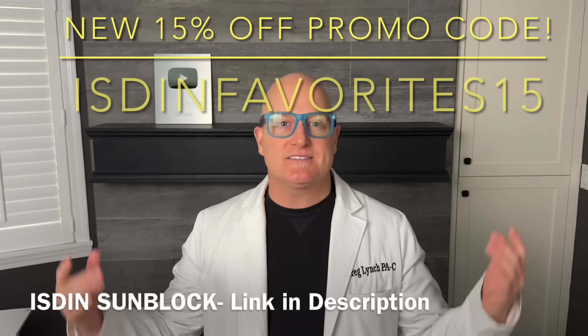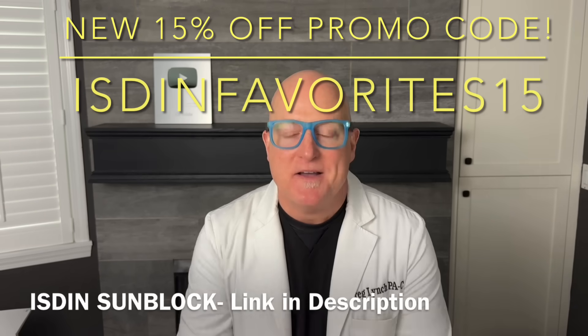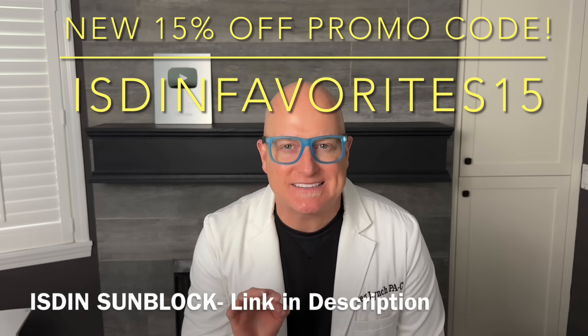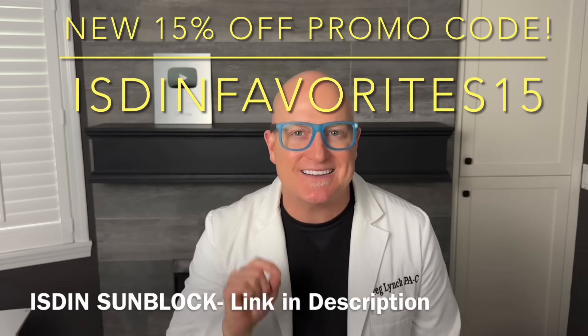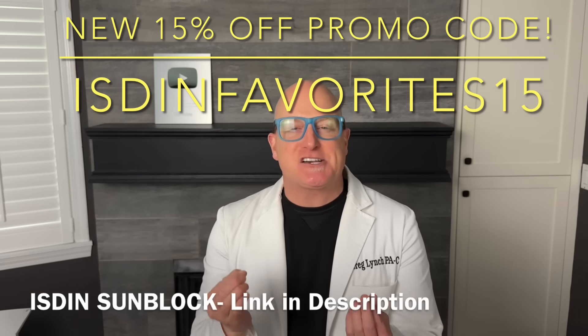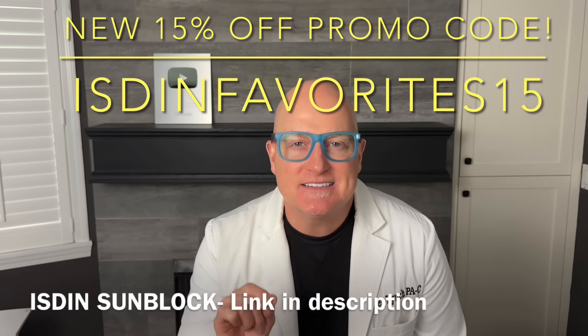Why is it the best? Medical grade, 100% mineral ultralight emulsion melts into your skin. Their scientists micronized zinc oxide so you literally can't see it on your skin. 50 SPF made for daily use on the face, decolletage, and hands. Coenzyme Q10 antioxidants and DNA repair enzymes that reduce inflammation and actually repair UV light damage. Available in tinted, non-tinted, and a powder.